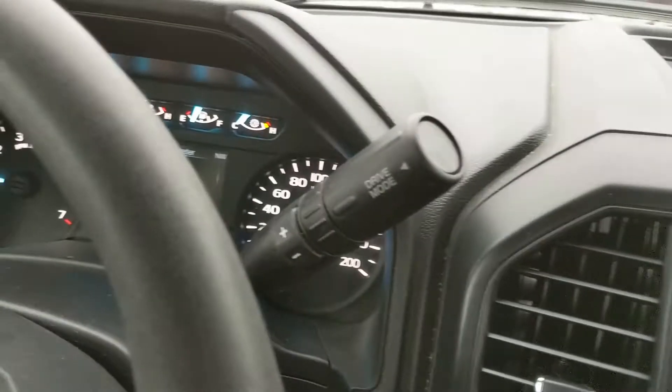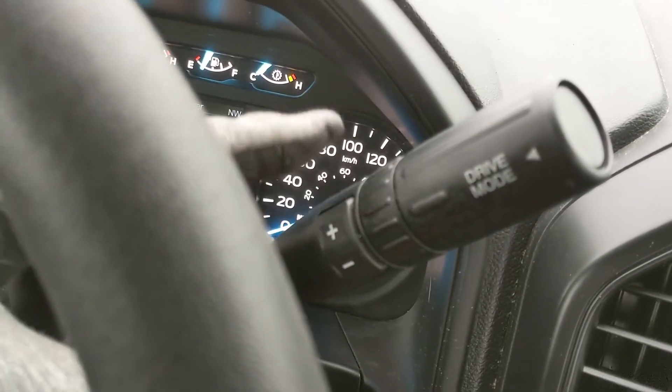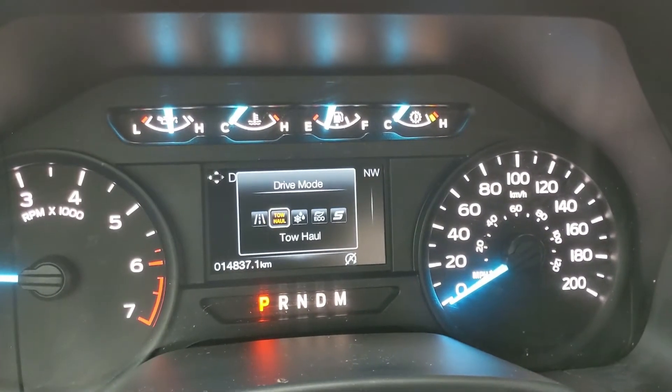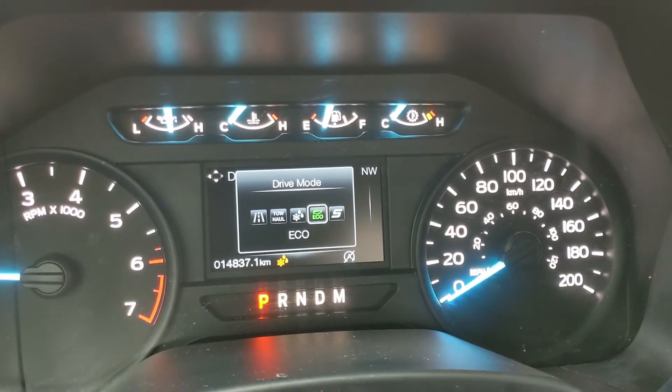Moving on to your column shifter, which does have select shift so you can manually shift through your gears, and your drive mode selector at the end for normal, tow/haul, snow, wet, eco, and sport mode.